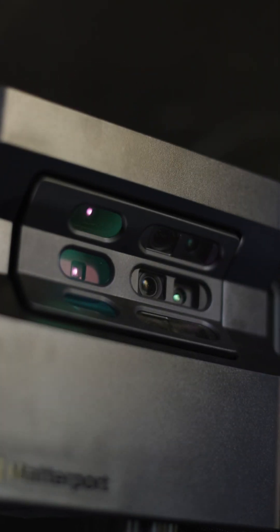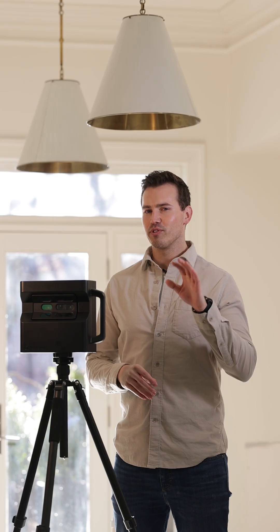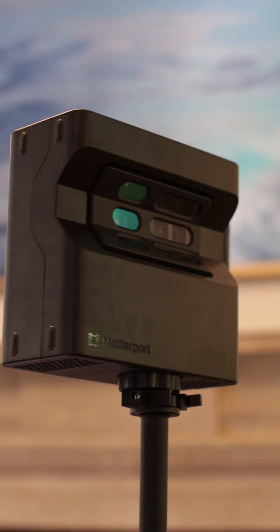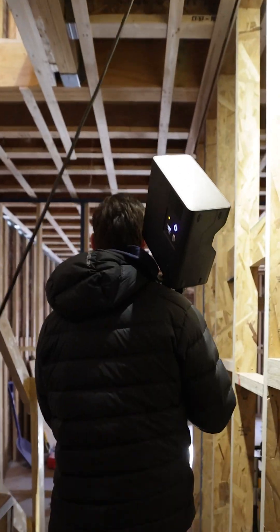What kind of technology does a residential contractor like Sleeping Dog use? One of our most valuable assets is the Pro2 camera system from Matterport. This cutting-edge technology allows us to digitally measure, photograph, and map an entire job site with incredible precision.